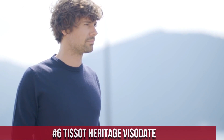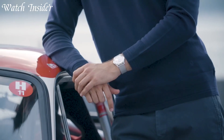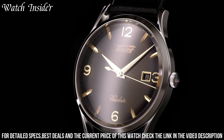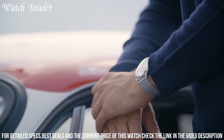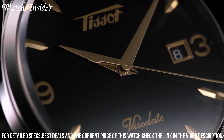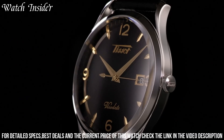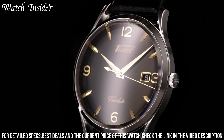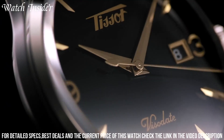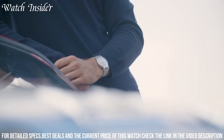Number 6: Tissot Heritage Visidate. This timepiece is elegant yet functional and is a popular choice among watch enthusiasts. It features a classic stainless steel case, a scratch-resistant sapphire crystal, and a day-date function. The silver dial with applied hour markers and a leather strap complements the overall retro style. The automatic movement powering this watch is visible through the exhibition case back.